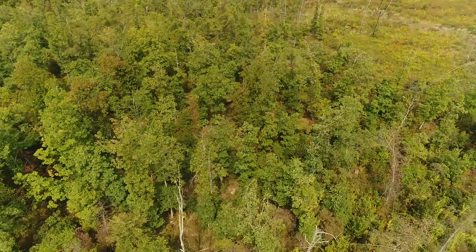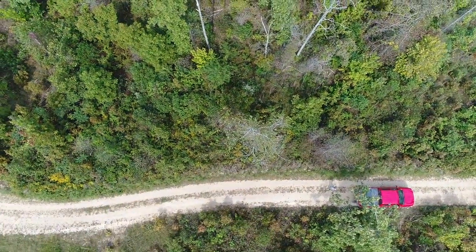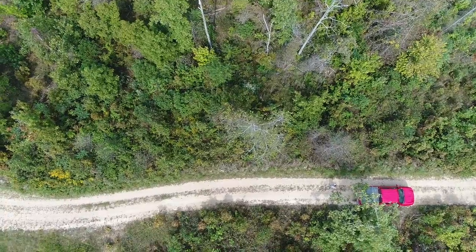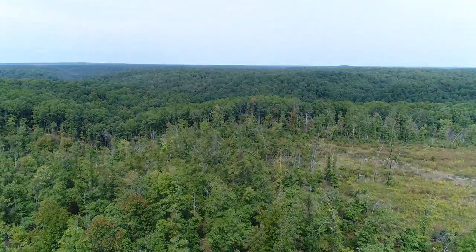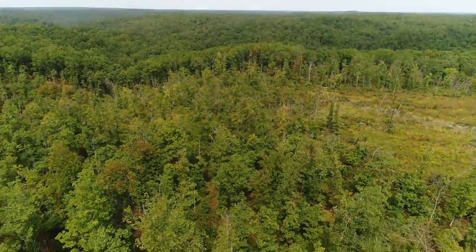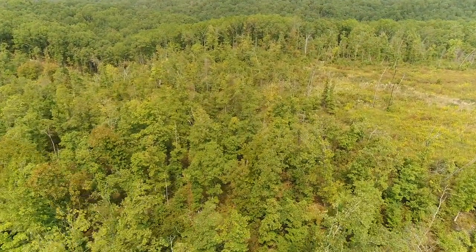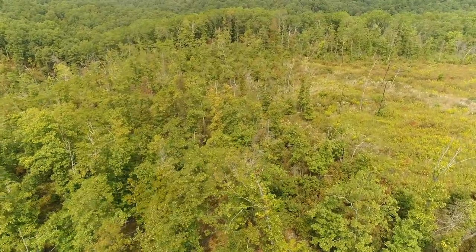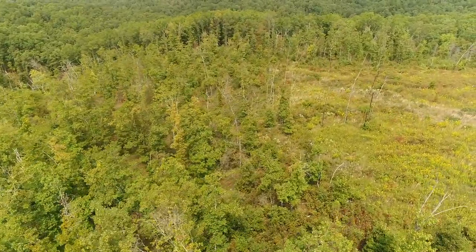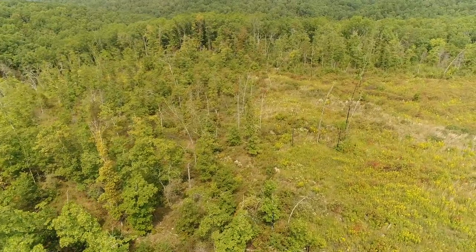Looking to the north — the properties at Chalk Bluff were logged within the last couple of years. The south side actually has quite a bit of timber, and as you look toward the north you can see the thick trees in the distance. That's an adjoining property with monster timber on it. Slowly heading north, there's basically an open meadow you can see on the right, around the east side of the property.